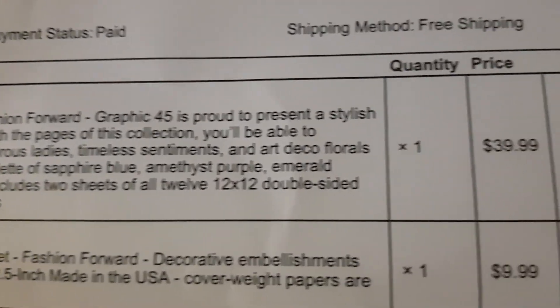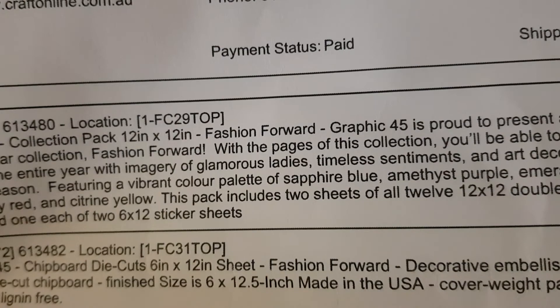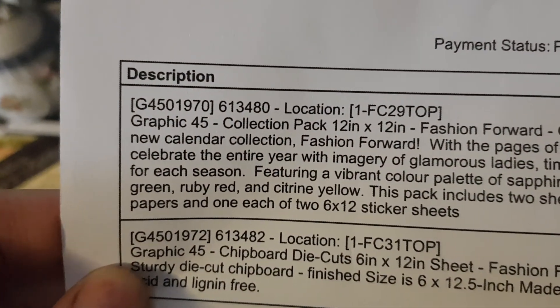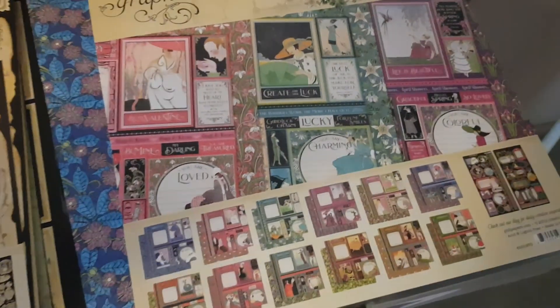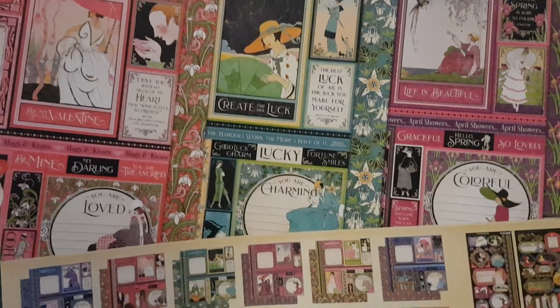The Fashion Forward collection — I paid $39.99 for it. You get two packs which includes two sheets of all 12 by 12 double-sided papers and one each of two 6 by 12 sticker sheets. I do believe it was discounted too, so that was great value.